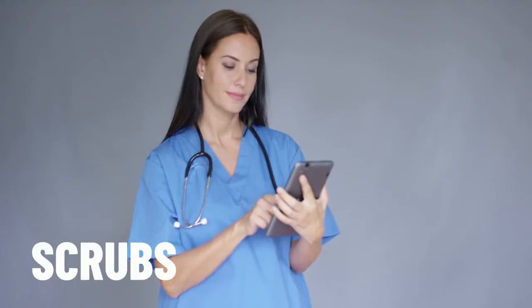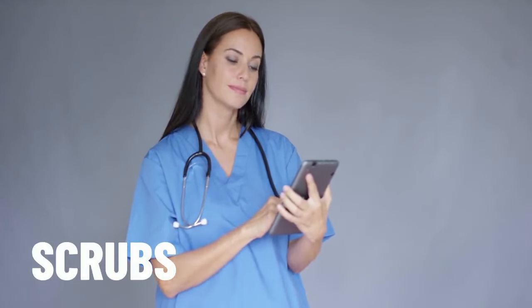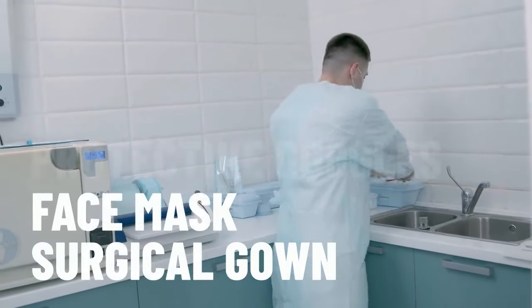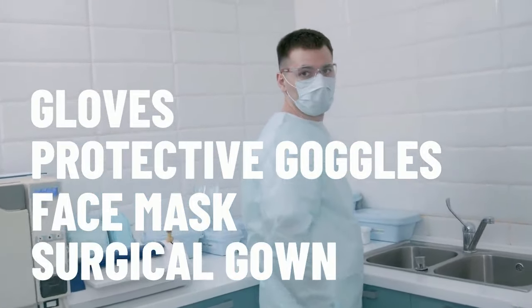Doctors can often be seen wearing scrubs — blue or green pajama-like clothing worn for protection or during surgery. And during surgery, a doctor can be seen wearing a surgical gown, a face mask, protective goggles and gloves.